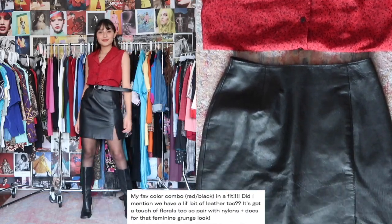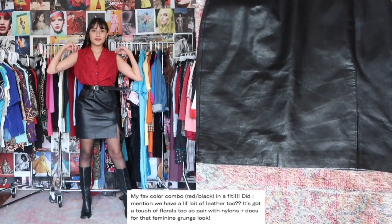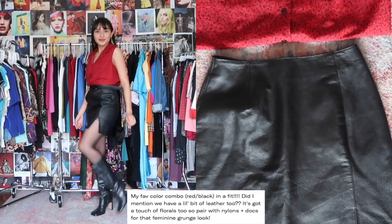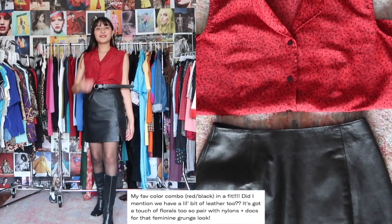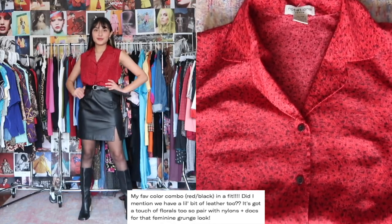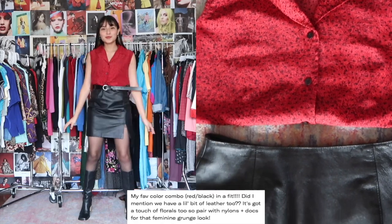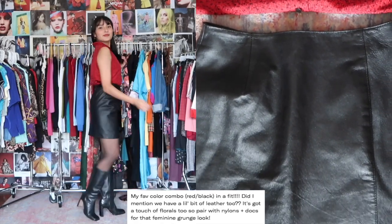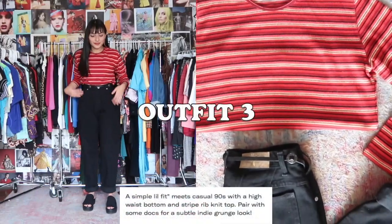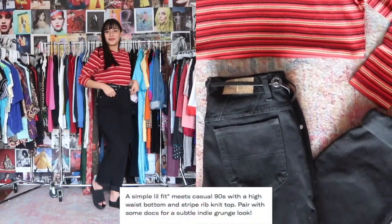Outfit number two: we've got leather, red, and black — my colors these past few weeks. I love that the colors are super bold but the silhouette is still very feminine with the mini skirt. I would have gone with dock boots but I don't have any, so I went with these longer length leather boots instead.